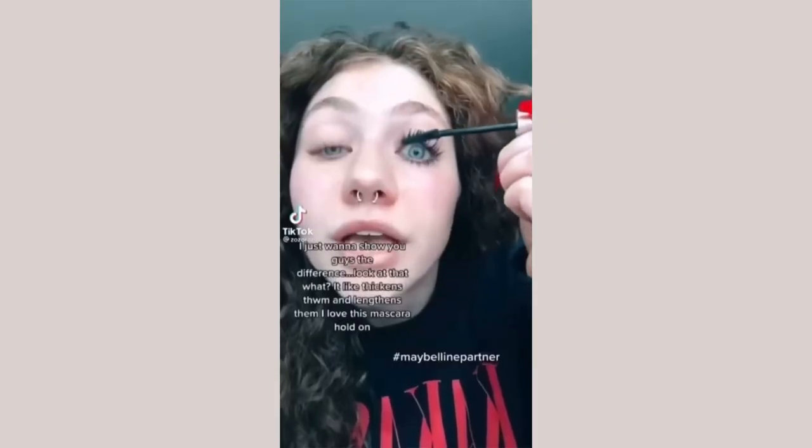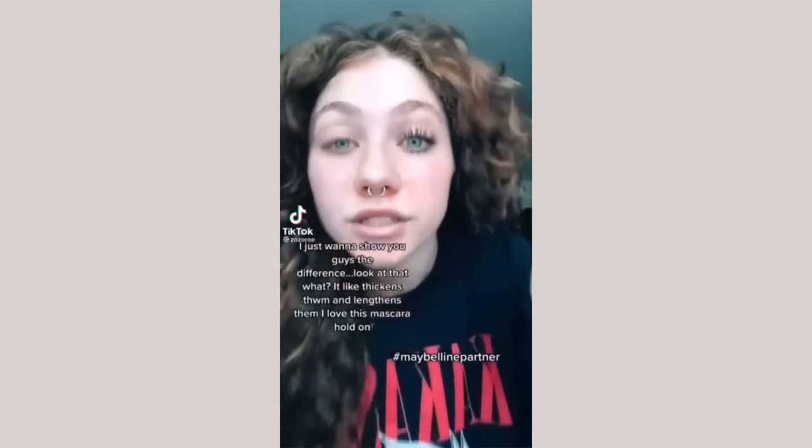I have never been so excited to try something! You guys have been asking me to try this and tagging me — I couldn't find it anywhere, but I finally found it. Here's the brush; I really like this kind of brush, so I'm excited. I already have long lashes, but let's see what the hype is about.